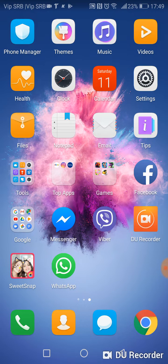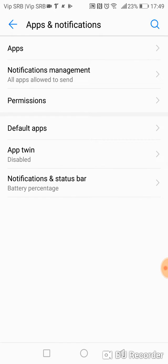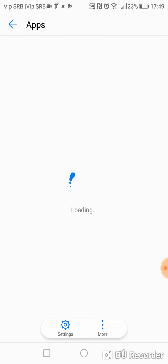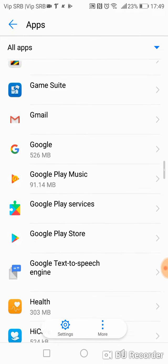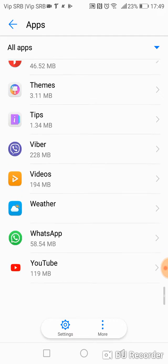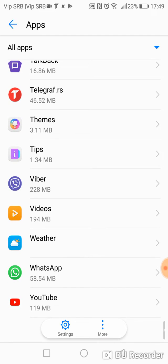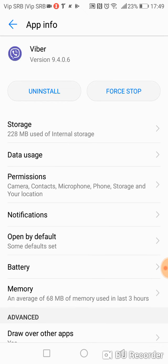There are two ways to solve this problem. One way is to go to Settings, then go to Apps and Notifications, then go to Apps, and here you can see the applications installed on your phone. Find Viber, and you can see here several options to change, including Notifications.